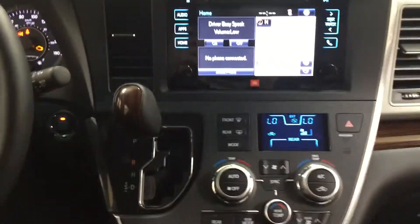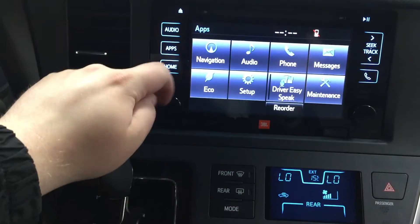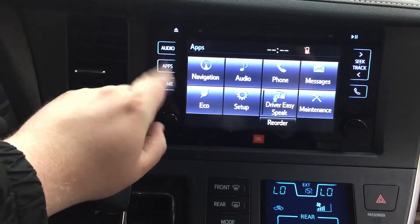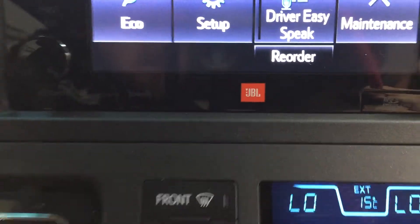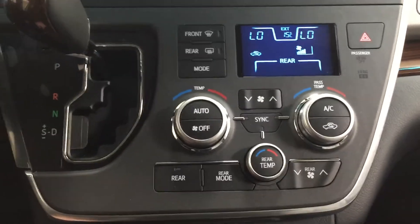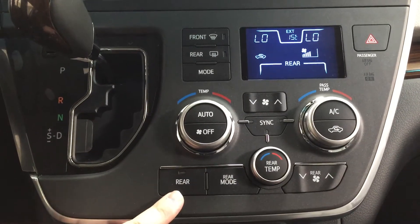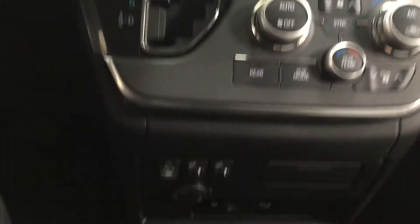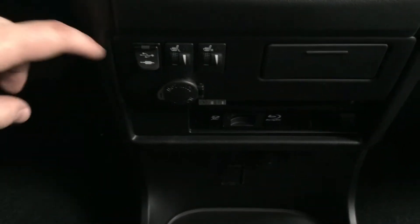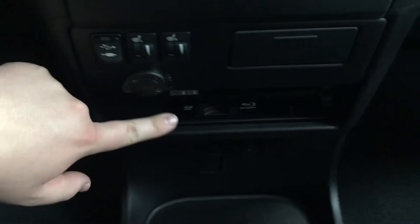Taking a look at the center dash and touch panel display, heading into the apps menu you'll see navigation, audio, phone, and a couple of additional features. You also have the premium JBL sound system. Down below are your temperature control settings for dual zone climate control, with rear temperature controls located below. As of 2017, it's mated to an 8-speed automatic transmission. You'll also find your USB and auxiliary inputs, two heated seat controls for driver and passenger, a power outlet, DVD player controls, and an additional power outlet located below.